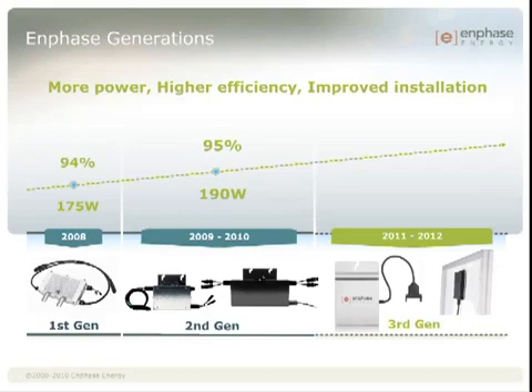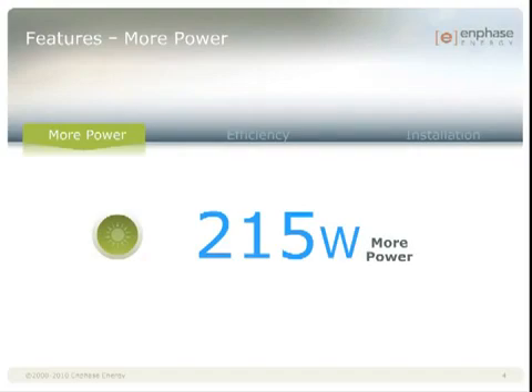Efficiency, power, and installation are the areas we continue to focus on as we reached our third generation platform, the M215. At 215 watts AC, this microinverter has 13% higher output than the M190 or D380. The higher output power means that Enphase microinverters pair with even the highest power 60-cell modules, such as the 250-watt and 260-watt modules becoming more available this year.